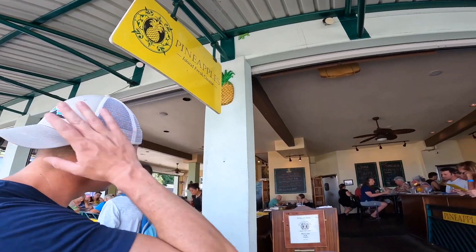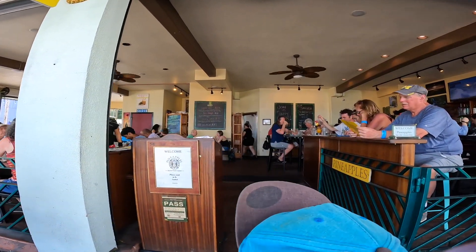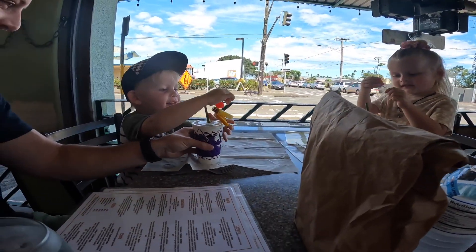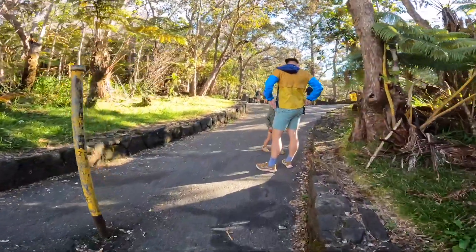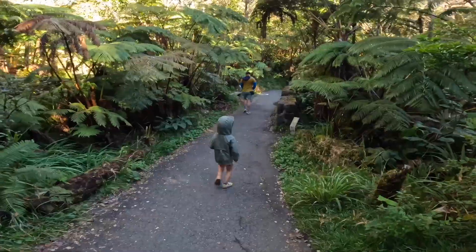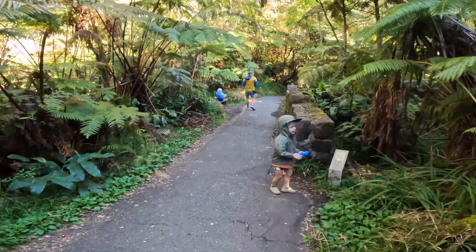We then headed to the town of Hilo to grab some dinner. The drive was a little longer but enjoyable with the view. We got reservations at Pineapples, which had a very long wait, so I would definitely call as early as possible. It is one of the top rated places to eat in Hilo. I thought it was pretty good — I wouldn't give it five stars, but it was worth it for the drinks. I loved the drinks.